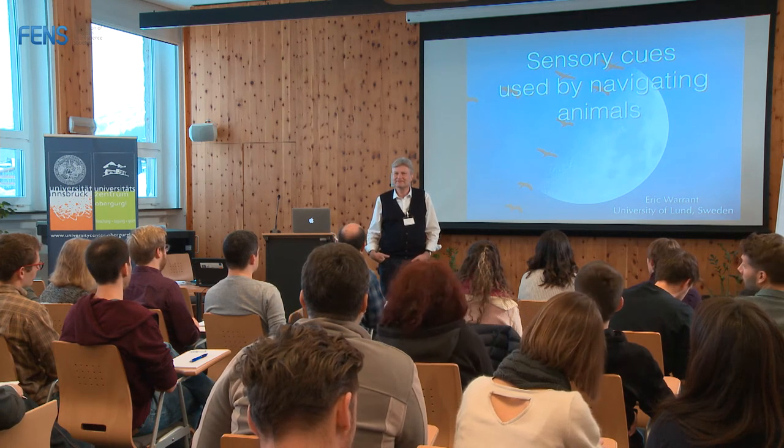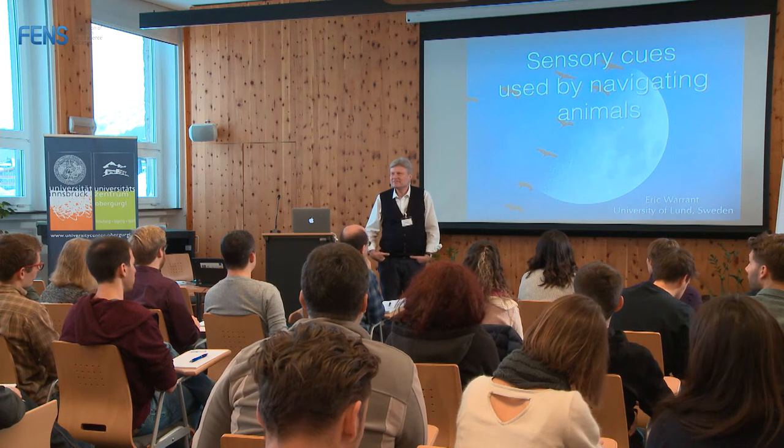My name is Eric Warren and I'm one of the three people who helped organise the course, with Matilda as the main person doing all the hard administrative work. It's my privilege to give the first lecture of the course, which is a very general lecture on the sensory cues used by navigating animals — what sensory cues are available in the environment which animals can use to navigate. I realise all of you come from extremely different backgrounds. This is a very broad lecture where I deal with different types of animals and different types of scenarios for navigation. It's not a deep lecture, but it's a broad one. The depth will come in the coming lectures.